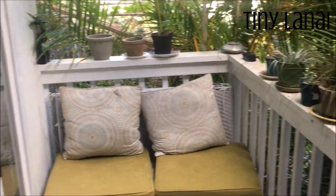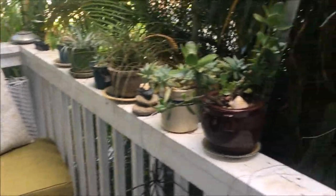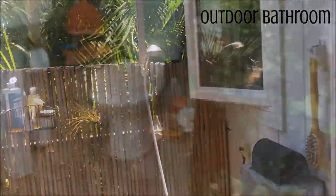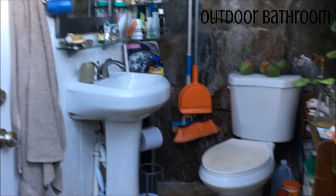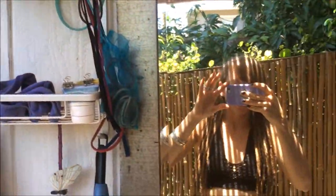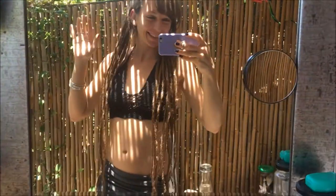And I've got my cute little lanai and my super duper amazing outdoor bathroom — oh my gosh, that's right, the whole thing is outdoors. I love it more than anything. Thank you guys so much for joining me today. I'm thrilled to have you, and stay tuned for the detailed tours coming up.